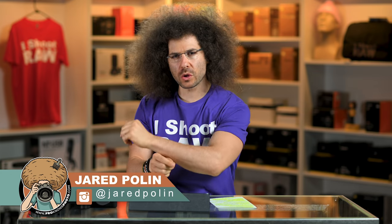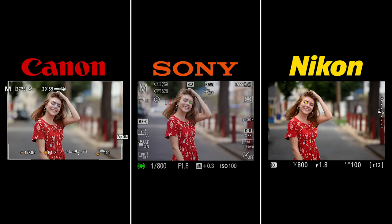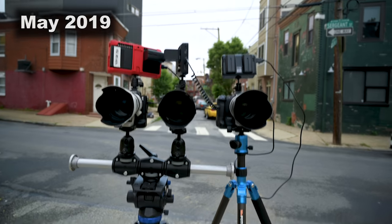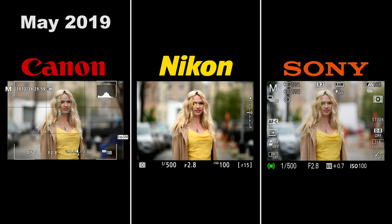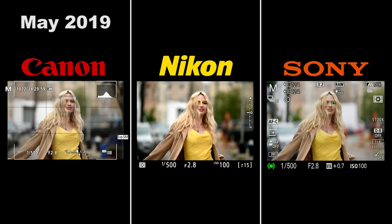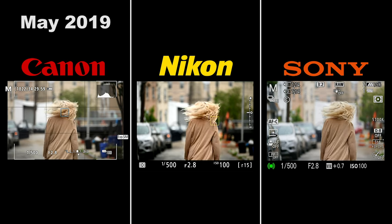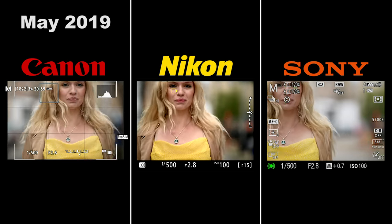Jared Polin, froknowsphoto.com. This is an updated lock-on tracking and eye AF test between Canon, Sony, and Nikon. We originally did a similar test in May 2019 when Nikon came out with updated firmware for the Z6 that improved tracking and eye AF. We wanted to test which camera did best, and by far Sony was more superior at that time than Canon as well as Nikon.